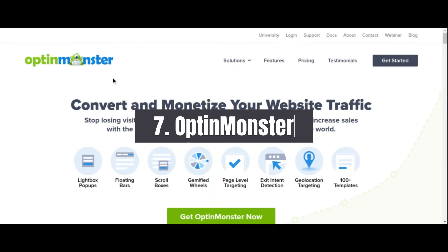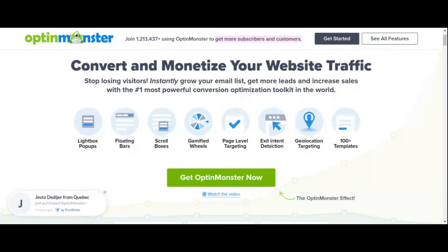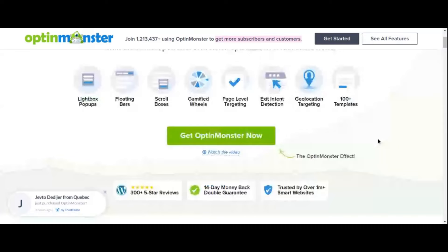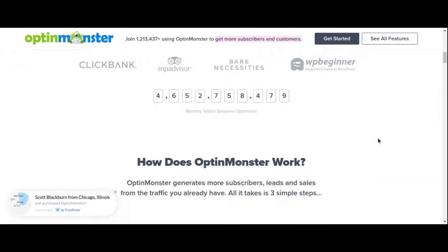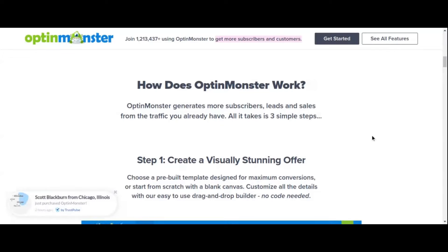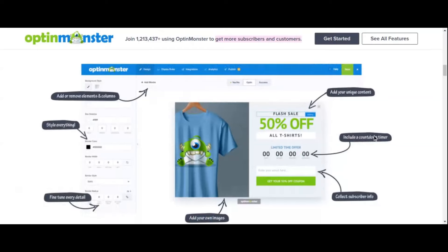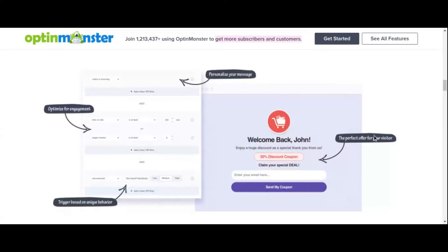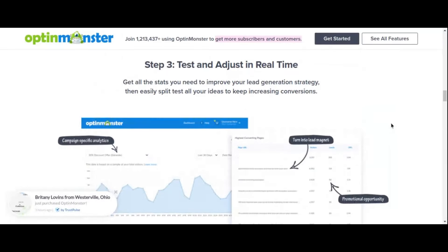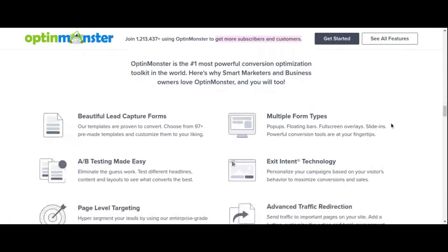Number 7: OptinMonster Lead Generation Plugin. In the digital age, building an email list is crucial for growing your audience and nurturing leads. OptinMonster is a powerful lead generation plugin for WordPress that empowers you to create eye-catching opt-in forms and convert website visitors into subscribers, customers, and loyal fans. It offers a diverse range of opt-in form types including pop-ups, slide-ins, floating bars, and more, with an intuitive drag-and-drop builder to customize every aspect.